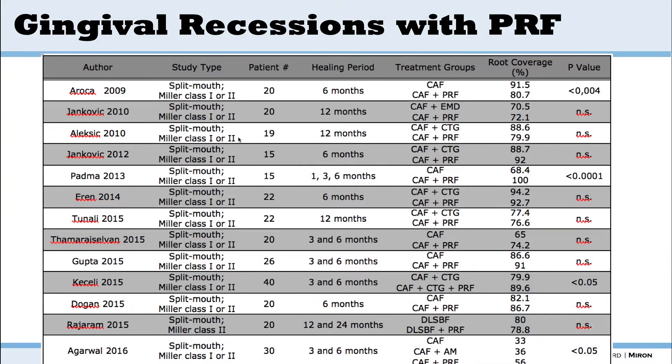When you look at the literature, there's been a lot of work on this topic. You'll always see Miller class I or II — that's where it's obviously most effective. It's not effective for Miller class III or IV. When you look at the treatment, they always compare coronal advanced flap with or without PRF, and you get better results typically with PRF. When you look at Emdogain versus PRF, no difference. Connective tissue graft versus PRF, no difference for root coverage. So very similar results, but it has to have the right inclusion criteria.